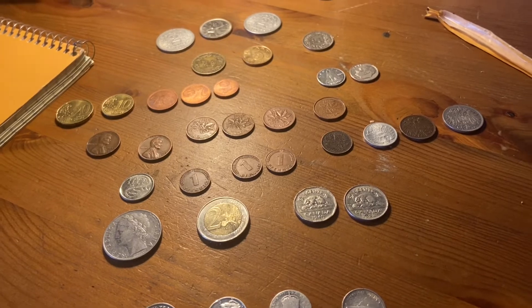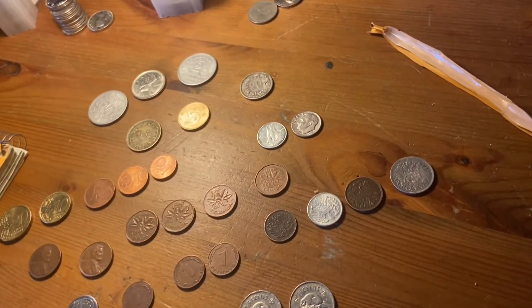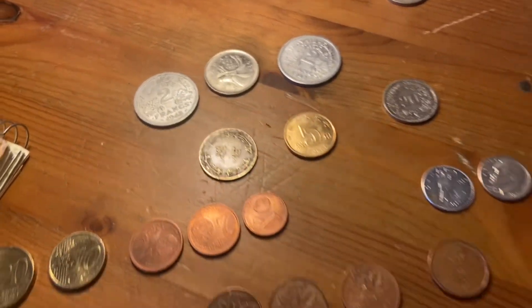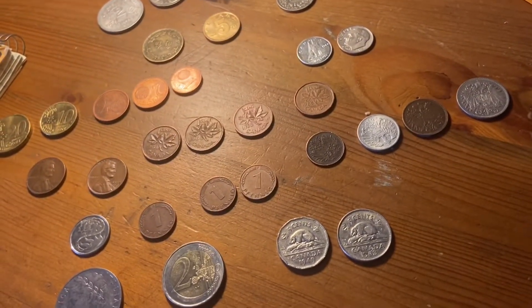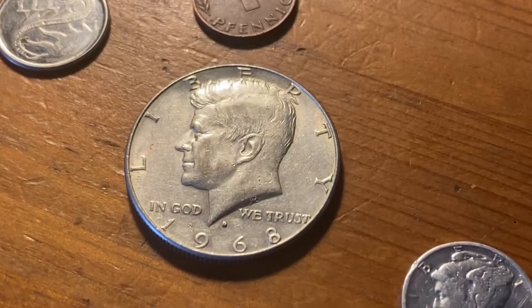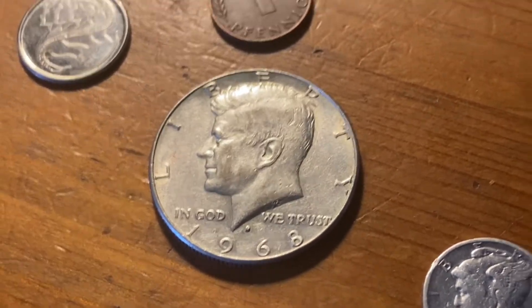Thanks for watching, everybody. Oh, the giveaway — the giveaway is going to be this 1968 silver Kennedy half dollar, and it's a D.